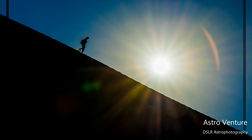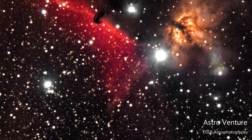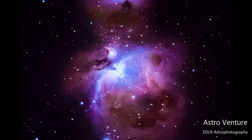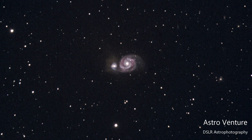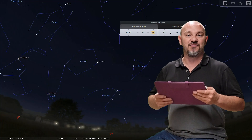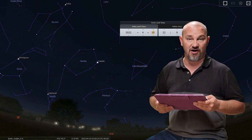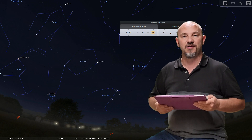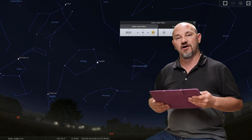Welcome to AstroVenture, the DSLR Astrophotography Channel. My name is George and this is the astrophotography channel for DSLR or mirrorless camera bodies combined with the lenses we already own and a simple star tracker like the SkyGuider Pro or the StarAdventurer.